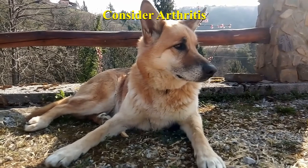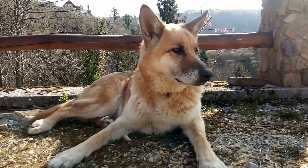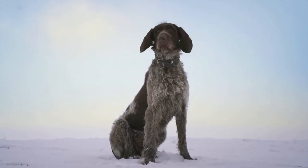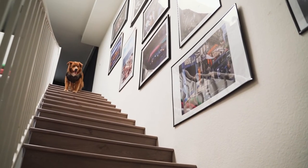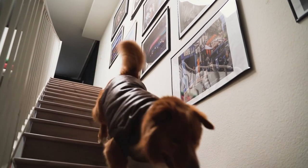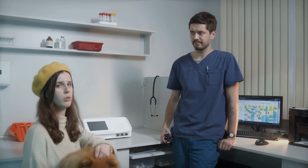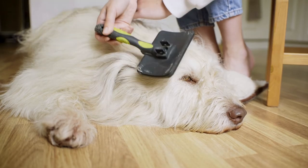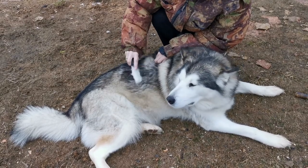Consider if your dog has arthritis. Arthritis, or inflammation of joints, can cause stiffness and pain, and your dog may be too stiff and sore to easily groom himself. If this is the case, you'll notice your dog walking stiffly and having difficulty using stairs or jumping into a vehicle. You'll need to talk to the veterinarian about medication to treat the pain of arthritis. In the meantime, help your dog by grooming him daily and paying particular attention to areas he can't comfortably reach.